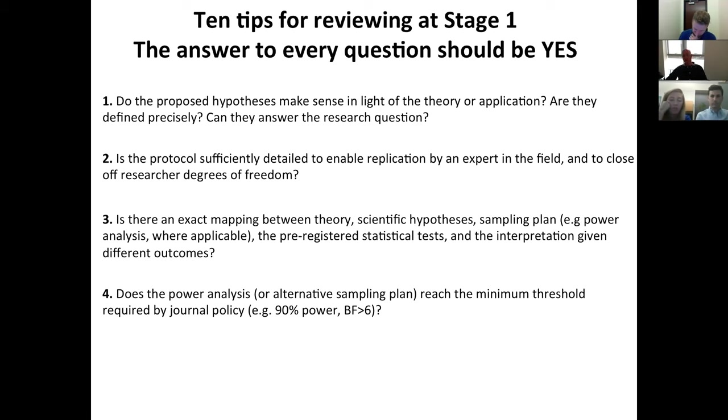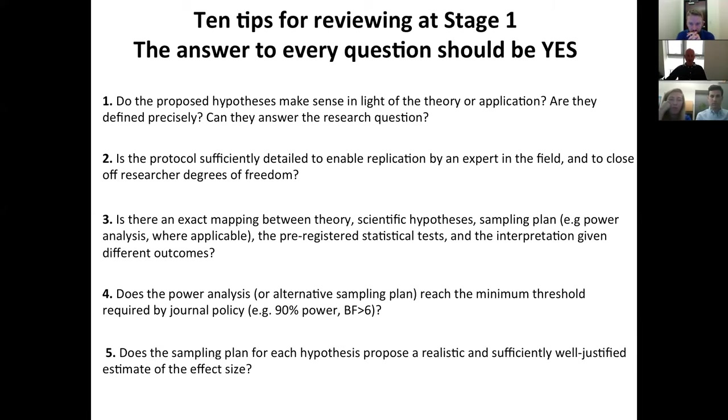Point four addresses a basic statistical point: does the power analysis or sampling plan reach the minimum threshold required by the journal? Some journals set a threshold of 90% power to detect the smallest effect size of interest. Other journals don't set a formal threshold but ask you to judge whether it is sufficient. Point five, related to this: do you believe the sampling plan proposes a realistic and well-justified estimate of that effect size? This is a common stumbling block where authors are forced to really justify their smallest effect size of interest and often struggle to do so.